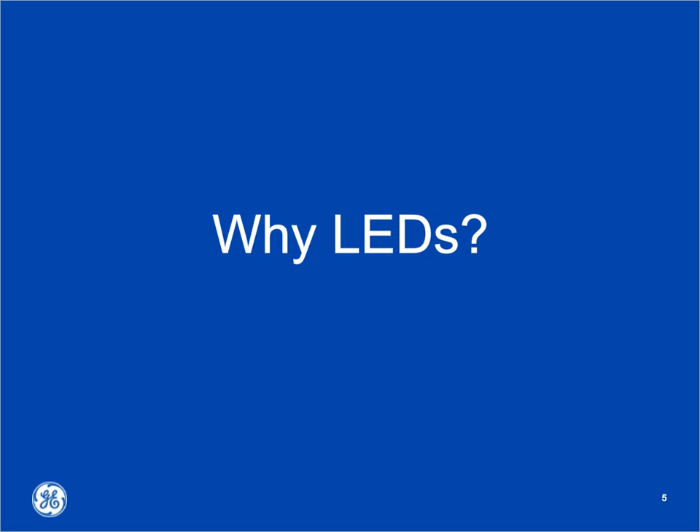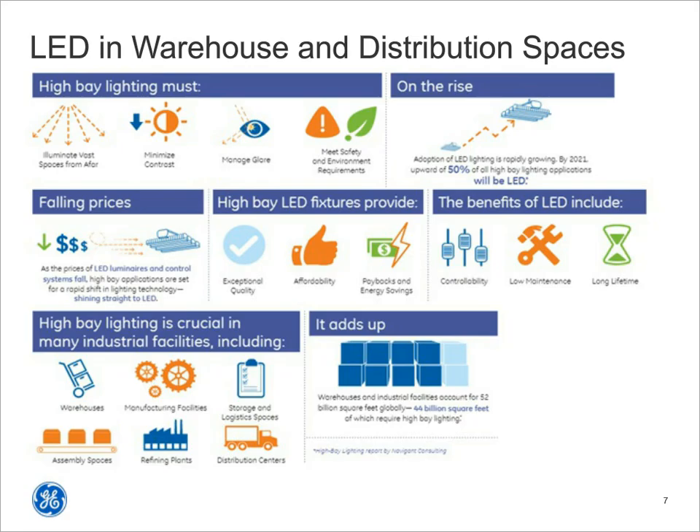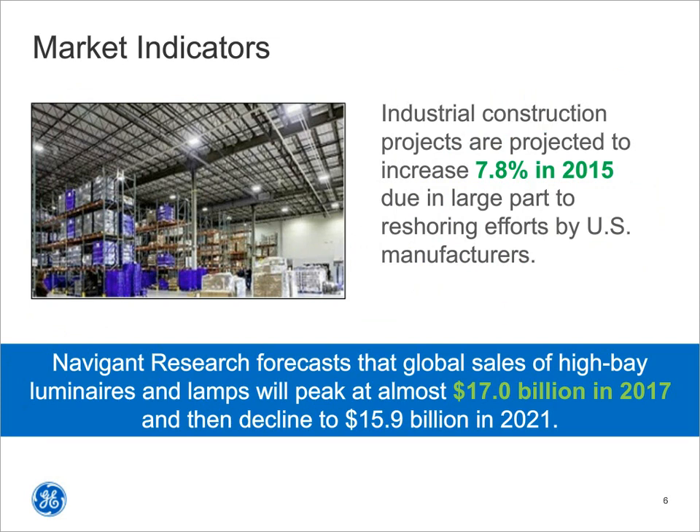The answer has many parts, but I'd like to focus on key items. LEDs are on everybody's mind. People want to know how they can save money and cut maintenance. In the warehouse and distribution marketplace, we are reaching a peak of installations in the next year or so. A study found that LEDs in high bay applications such as warehouse and distribution centers are going to be peaking at $17 billion in 2017, with a projected increase of almost 8% just this year.